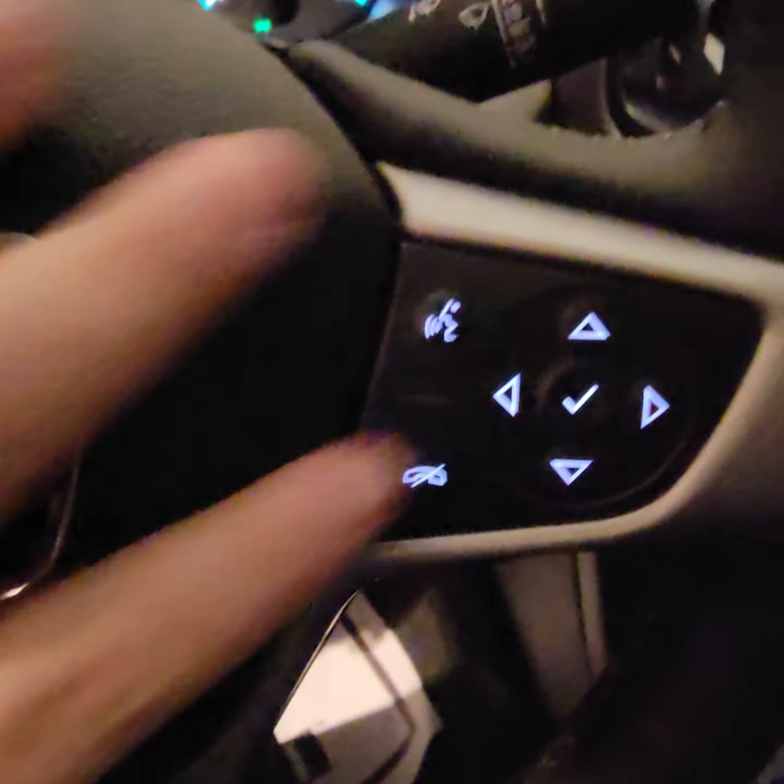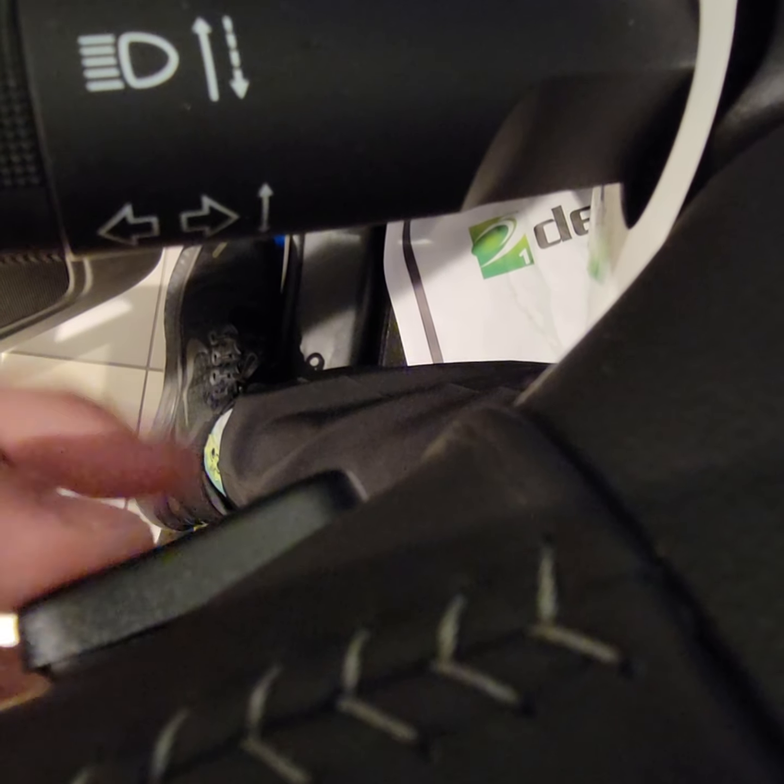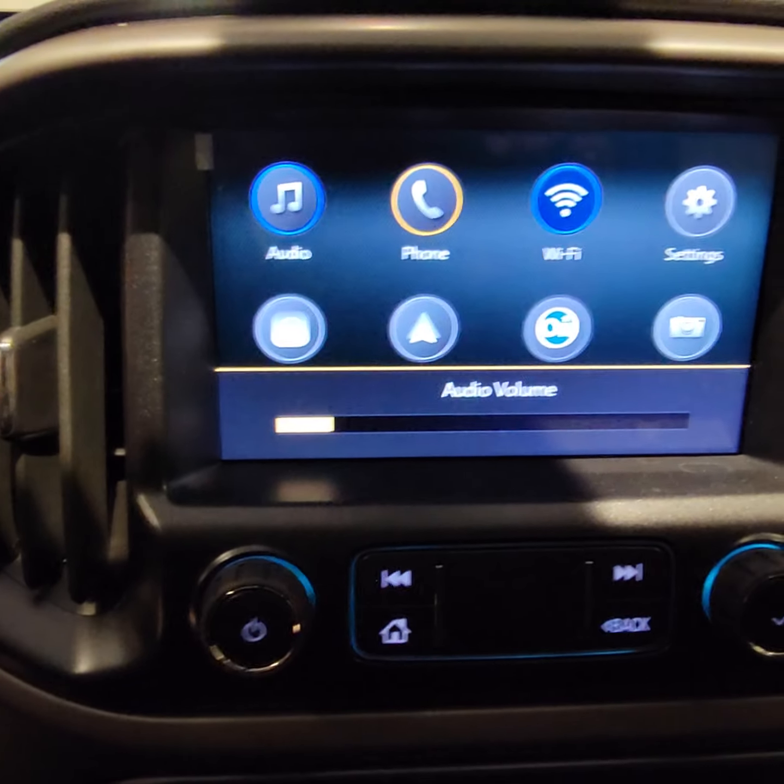Tons of Bluetooth settings — pair your phone. There are buttons on the back of the steering wheel as well, so you can actually control the radio stations, pick through your favorites. The right side buttons are for your volume — turn it up or down.